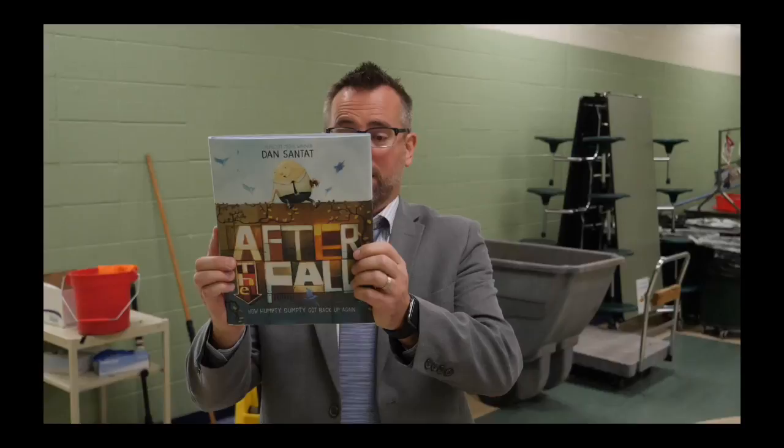Now you know the secret. Now you know how to bring the heat. See if you can notice how I bring the heat — hook, energy, audience, and timing — on this next book talk.